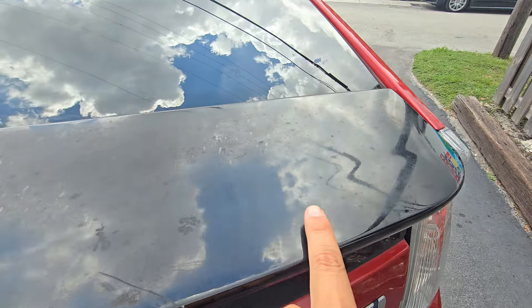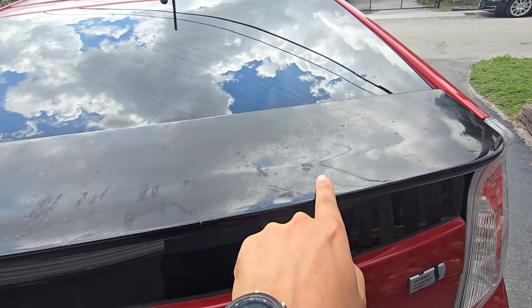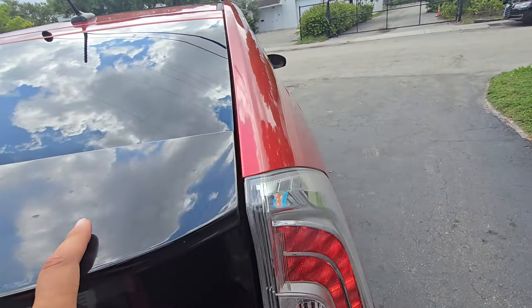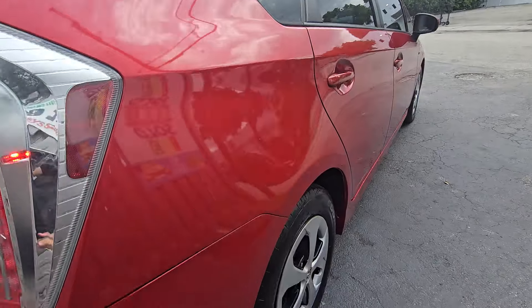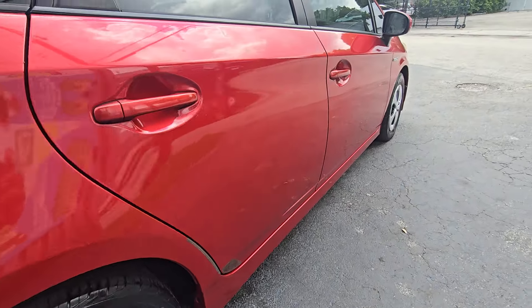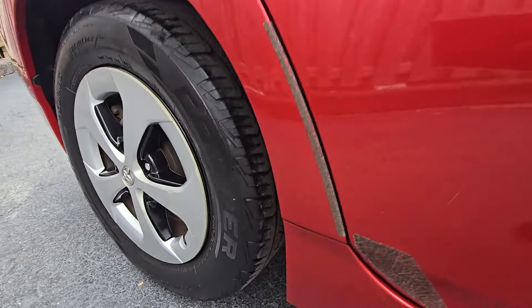It has a backup camera — take a look. This trim piece is always faded here, guys. We're in Florida, so you won't get a rusted car, but you will have some faded spots. The body is nice — I like the body — and the Carfax is good.